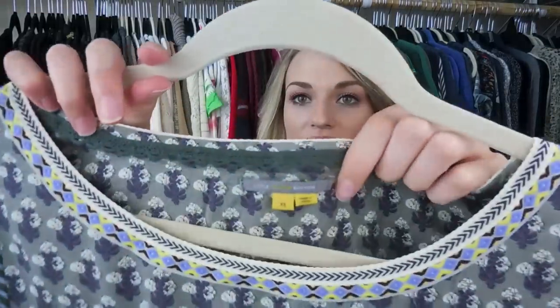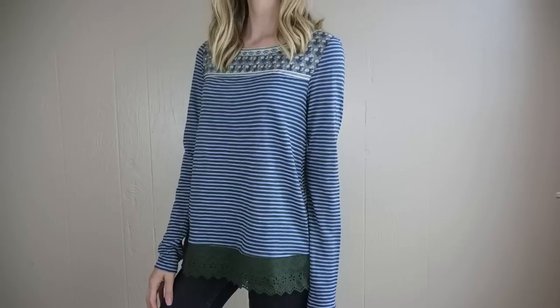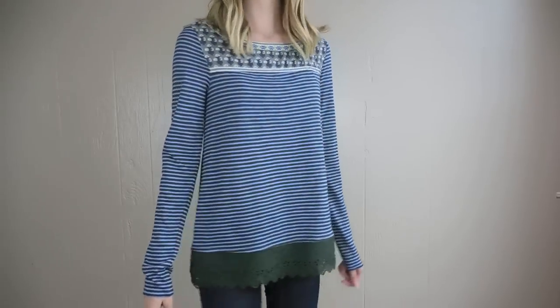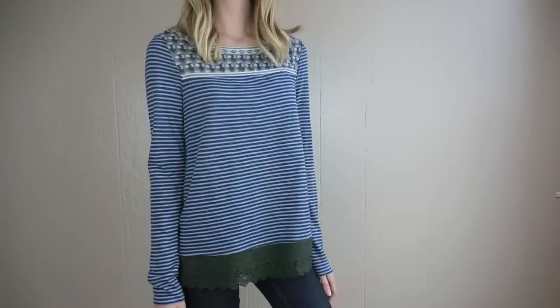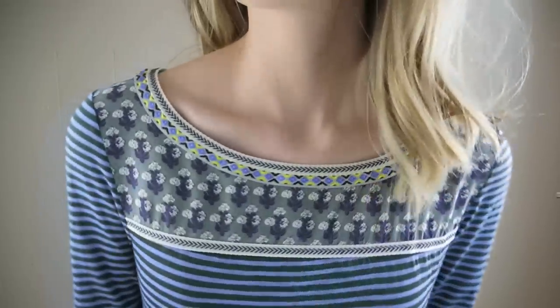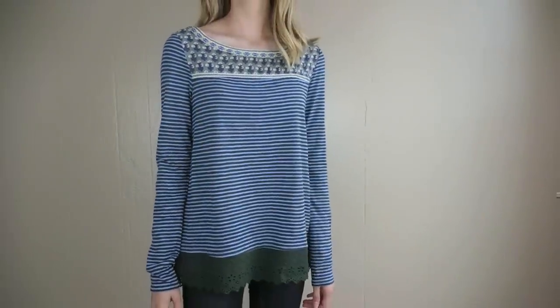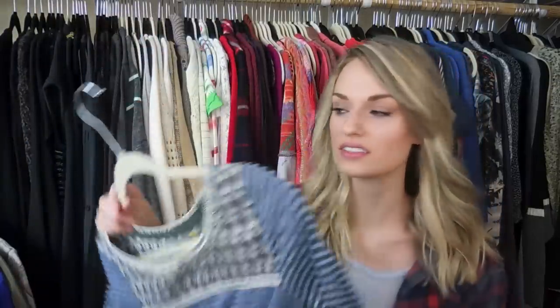Next up is Little Yellow Button — an Anthropologie brand. I love Anthropologie tops because they have mixed prints and embroidery. This one has some eyelet lace at the bottom, so it just has a ton of little details going on, and I think that's super cute.